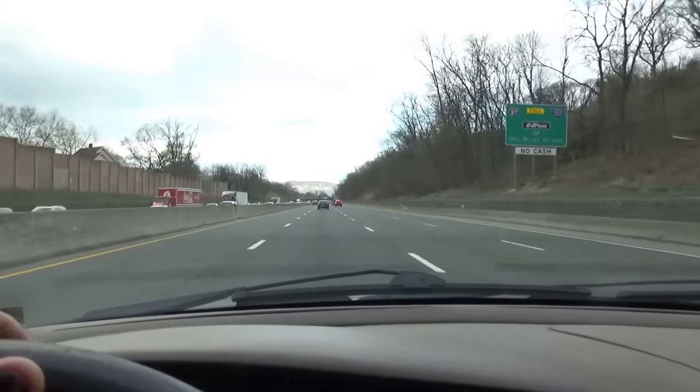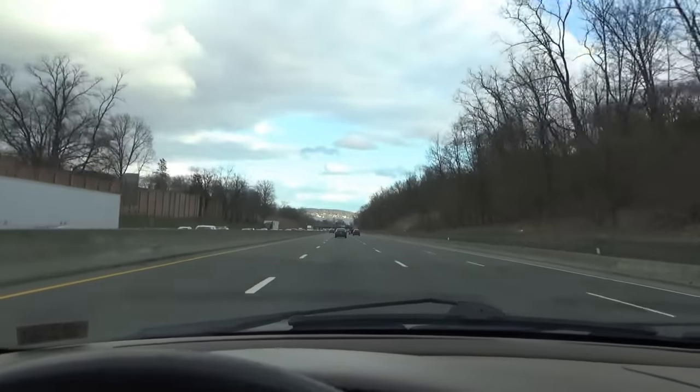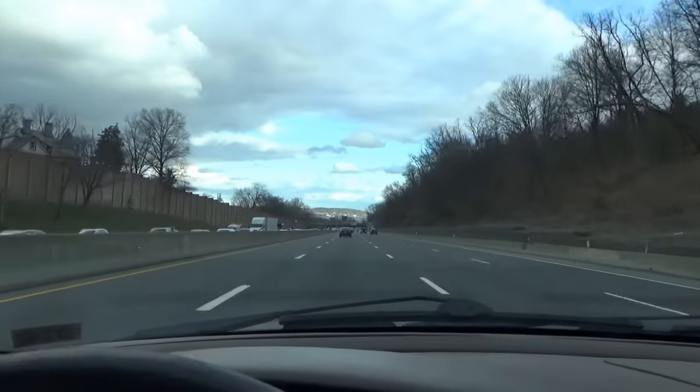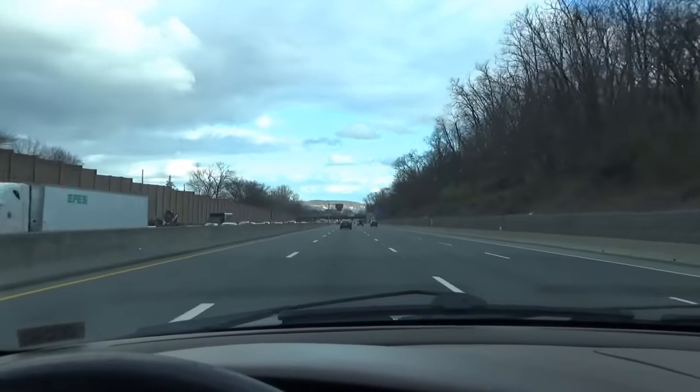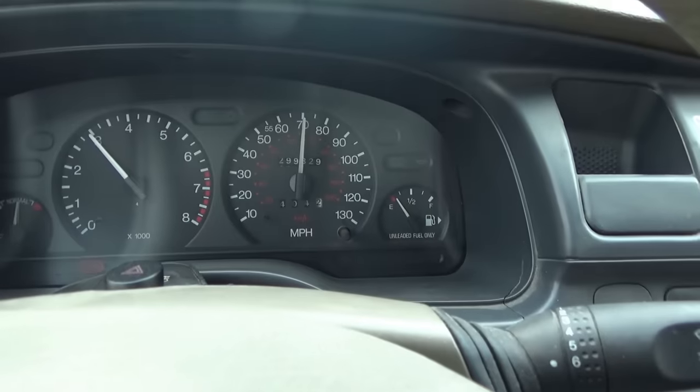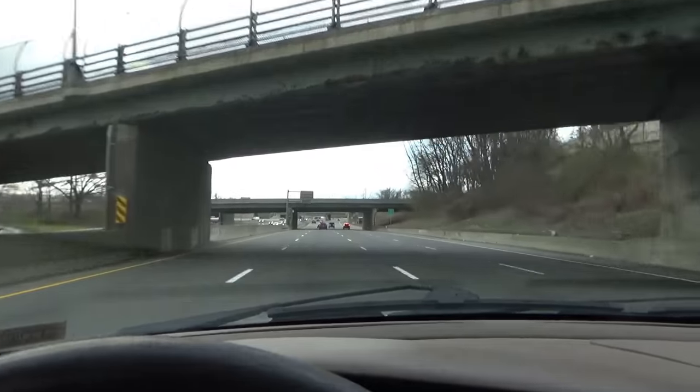You can almost see the conference center from here. We've got to go across the Hudson River, across the Tappan Zee Bridge. We're running a little low on gas, but it's all downhill, right? Aerodynamics for the win. Over 400 miles on this tank — that's pretty decent. We'll be there soon.